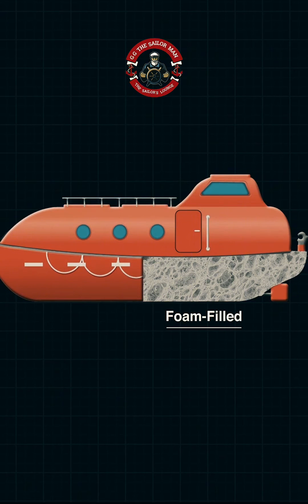Lifeboats come equipped with foam-filled compartments, inflatables, or buoyant materials for added support and stability.